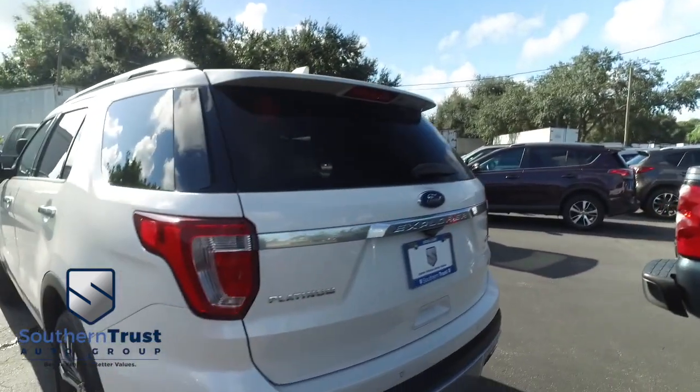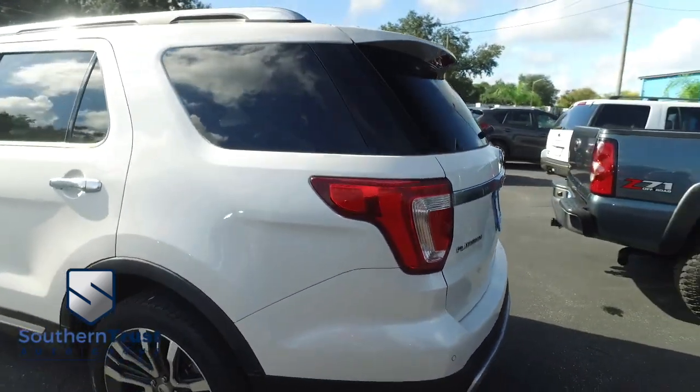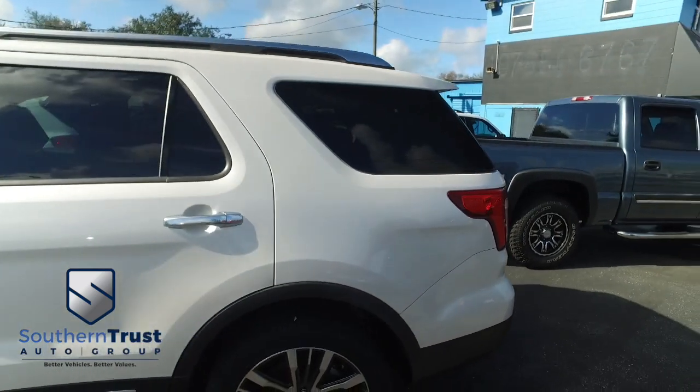Today, Southern Trust proudly presents this beautiful 2016 — looking crispy, looking clean, looking lean, looking mean — Ford Explorer four-door SUV.